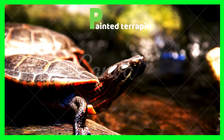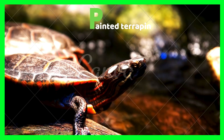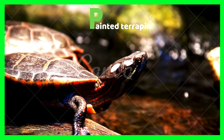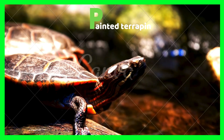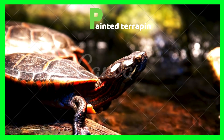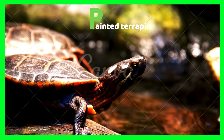P is for painted terrapins. Painted terrapins are one of the most rare types of terrapins in the world. Painted terrapins mainly live near the waters of the Galapagos Islands. Painted terrapins may seem kind of strange.